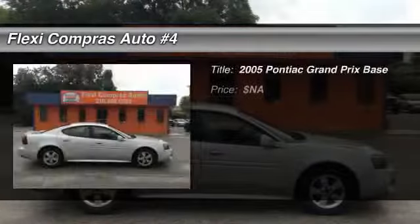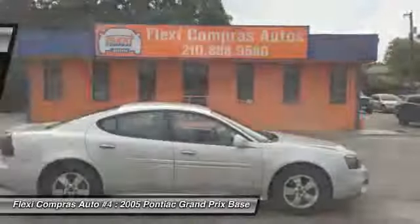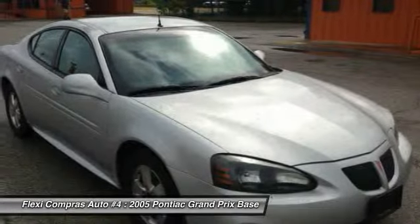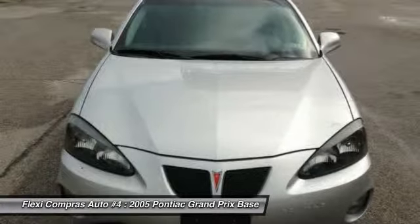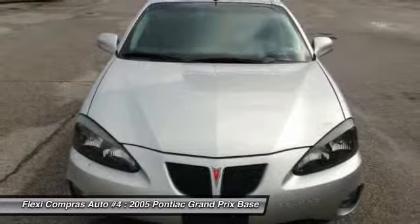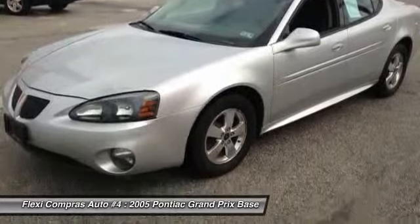The 2005 Pontiac Grand Prix. The Grand Prix has come a long way since its original introduction in the early 1960s. But one thing that hasn't changed over the years is the Grand Prix's quality-built, powerful performance. With either a V6 or V8 engine and a driver-friendly cockpit, the Grand Prix is a fun ride.